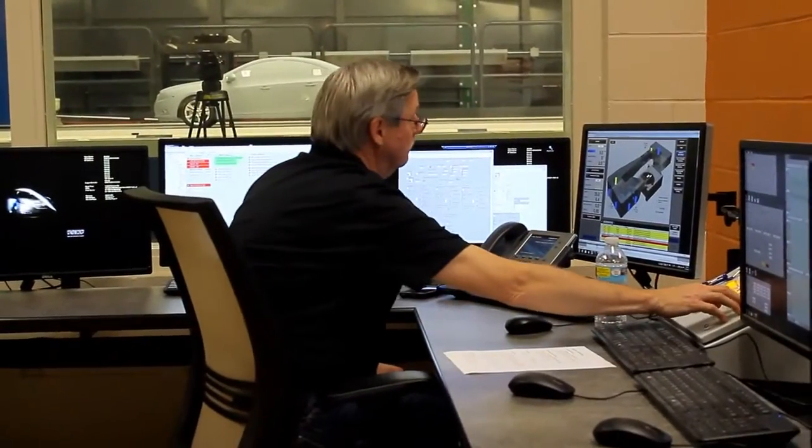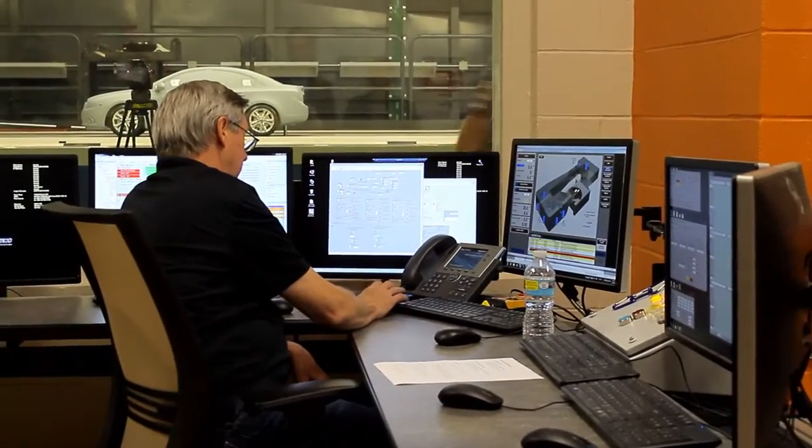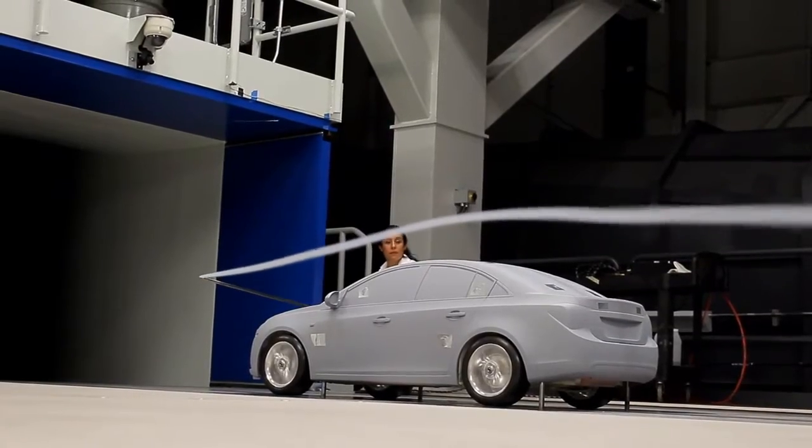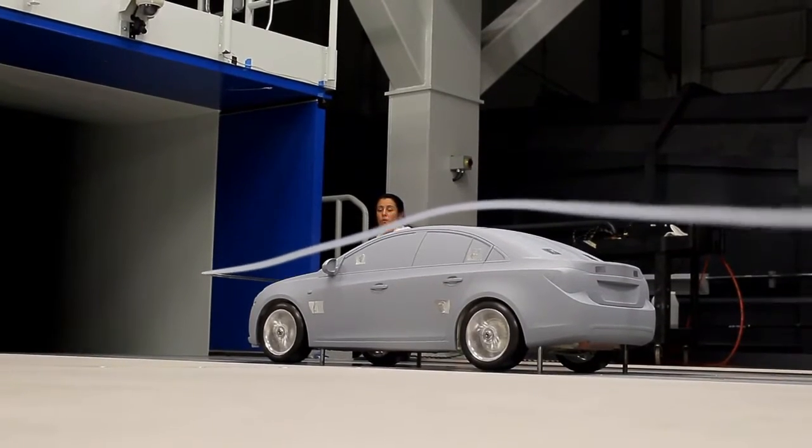If we do it inefficiently, it could be very, very expensive and not customer-facing. So we're looking for ways that are very cost-effective and very customer-facing. Aerodynamics is one of the most cost-effective ways to improve fuel economy, and it's customer-facing — every customer that has great aero will get better fuel.